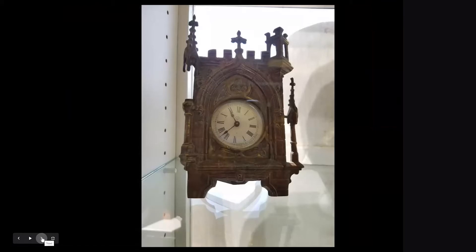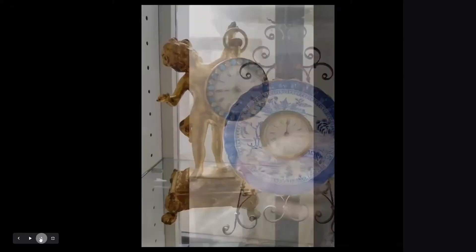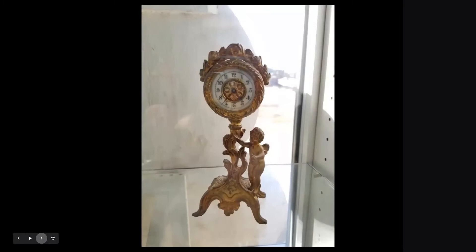This is also an interesting little Ansonia model. I believe the trade name on this was Bruin — a very nice little bronze Gothic-style case. This is a very rare Ansonia jeweled pocket watch with the original stand that it came with; it actually has about a four-day running movement in it. This is also by Ansonia — the Chinese motif plate was made by Spode, and it's on a custom-made easel provided by the factory. This is a little Waterbury novelty clock, 30-hour, just one of many that they offered in their early catalogs.